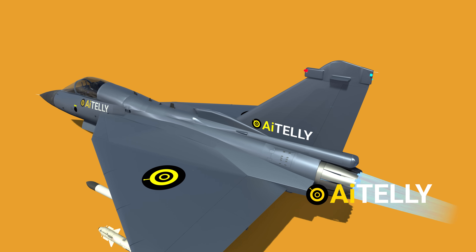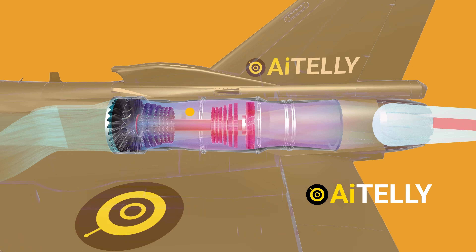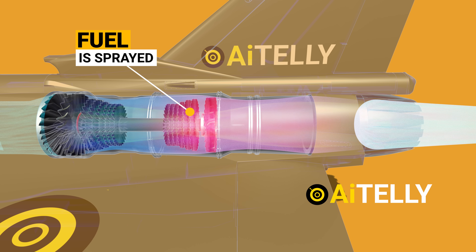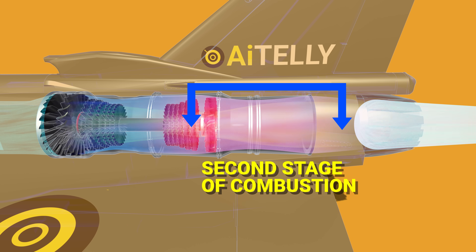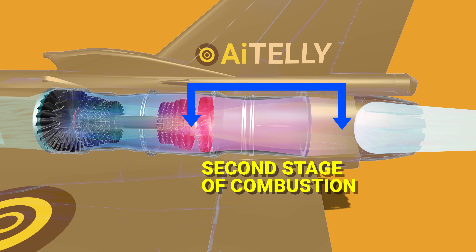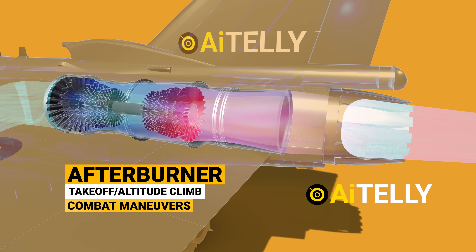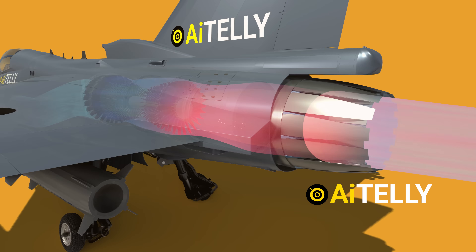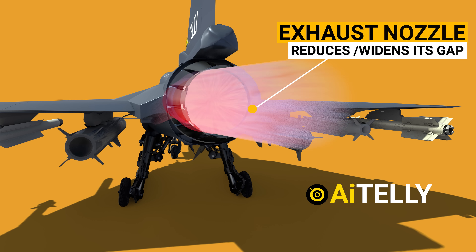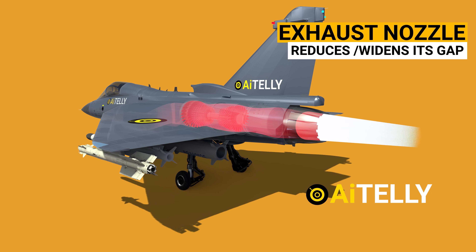Air is sucked in from both front intake ramps; fuel is sprayed into a segment of the jet pipe where it mixes with exhaust gas and is ignited, causing a second stage of combustion. To conserve jet fuel, the afterburner is used only in short bursts during takeoff, altitude climb, or combat maneuvers. The exhaust nozzle is made up of petals engineered to reduce or widen its gap, reducing stress on the turbofan engine when it is in full afterburning mode.